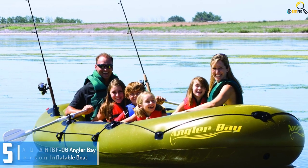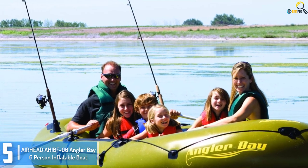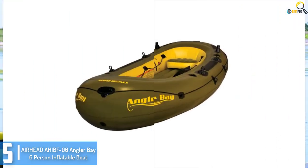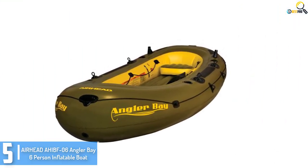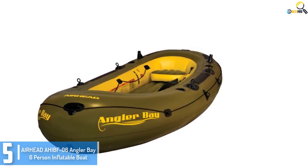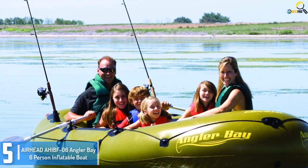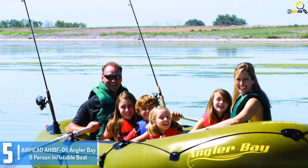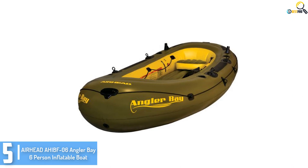Starting at number 5, we have the Airhead ALNT 06 Angler Bay 6-person inflatable boat. This product is a tremendous purchase. This fishing boat is not only inflatable but also comes with a movable seat allowing you to modify or maneuver according to your requirement. Also, this fishing boat is manufactured using very long-lasting and quality fabric. It comes with wrap-around grip lines, providing balance and preventing you from falling into the water.